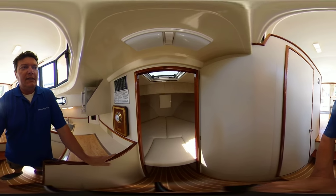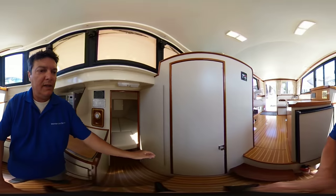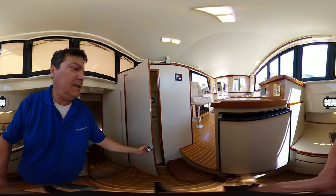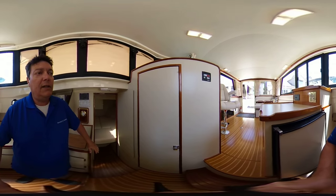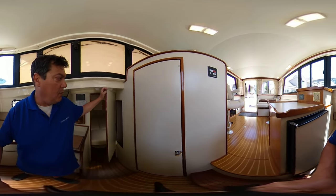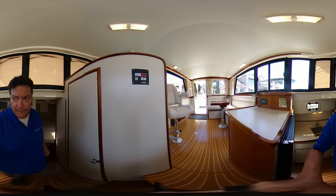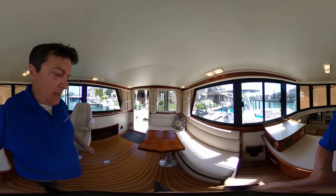Moving forward, it's your v-berth — it's a good size. And across from the galley here we have a compact head with a shower sump and a vanity sink area. More storage in the form of a hanging closet.